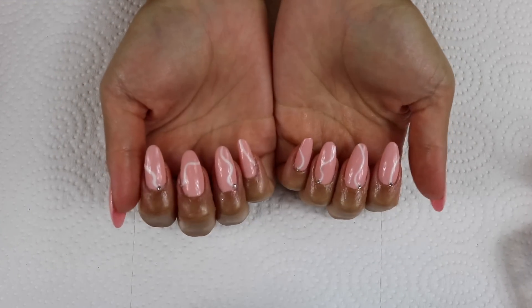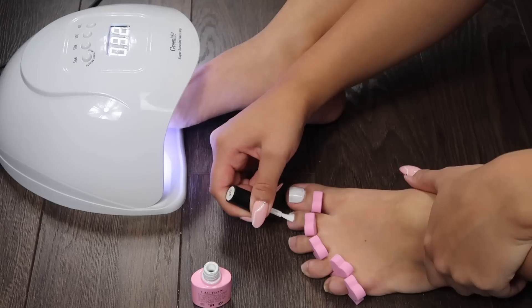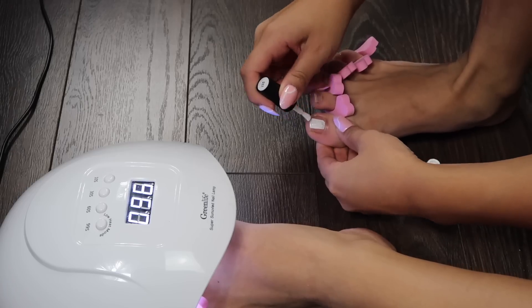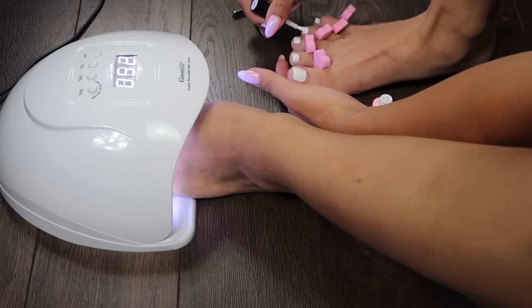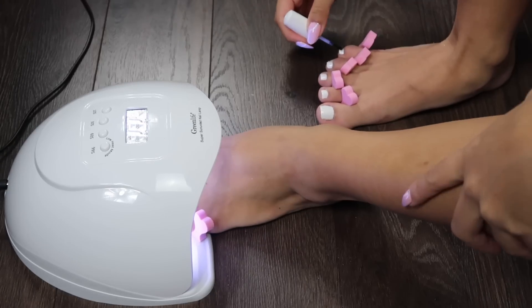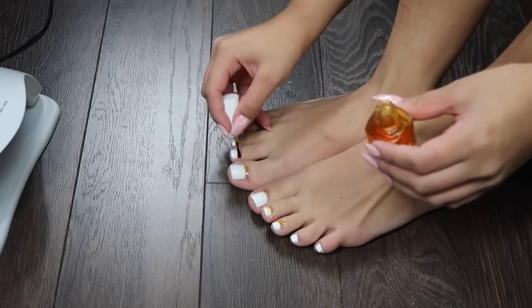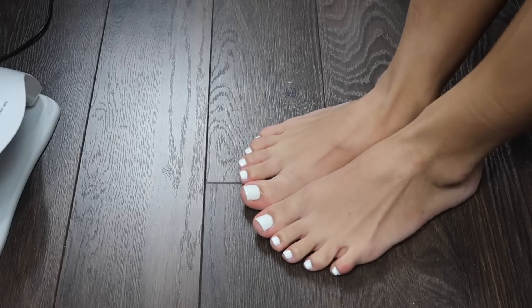Now I'm going to do my toenails. I'm doing the same prep for my toes, except I'm just using Amelie Number 11 in white — three coats and then top coat. Plain and simple, I always like white toes. Finishing off with some cuticle oil. I was so happy with how both the finger and toenails turned out.